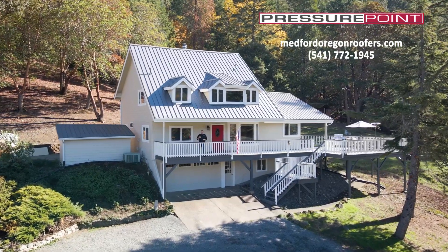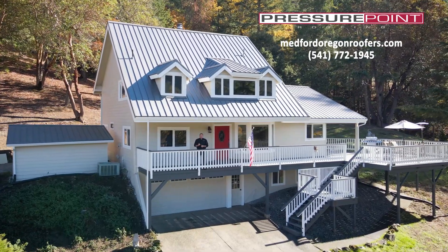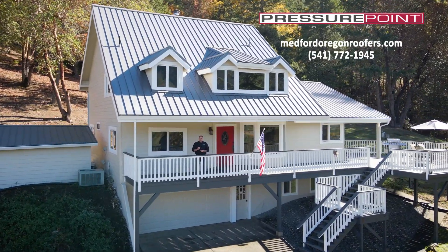Hi, I'm Matt Stone, Under the Roof, on the deck out at the Donovan Residence, where Pressure Point Roofing has just completed a transformational project with new siding and new roofing on their home.